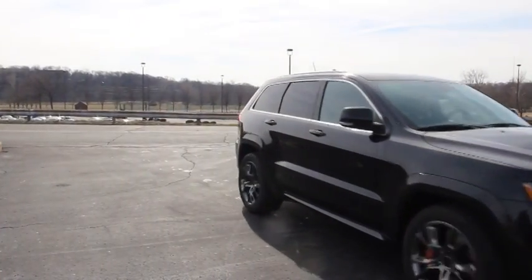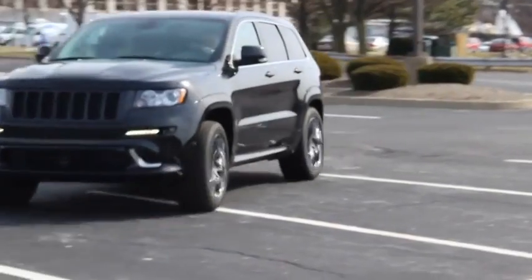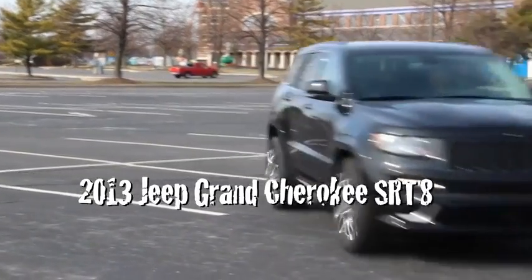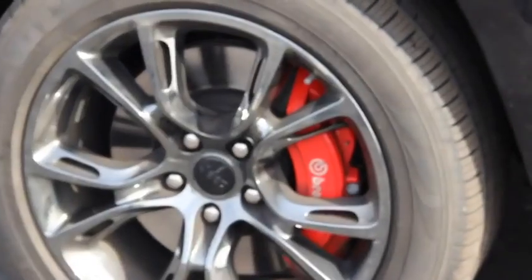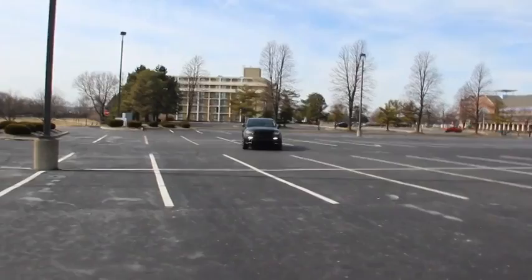This is Jimmy Densmore, and I'm going to show you one of the fastest Jeeps you'll ever see — the 2013 Jeep Grand Cherokee SRT8. SRT stands for Street Racing Technology, and with it brings a 6.4 liter V8 Hemi engine. This baby can go from 0 to 60 in just over 4 seconds.